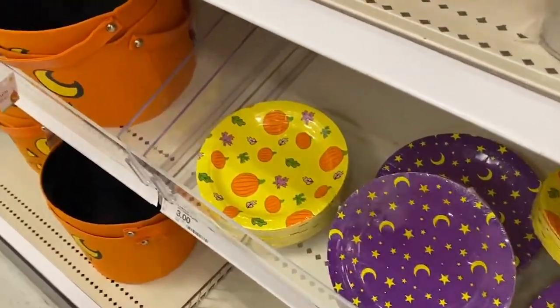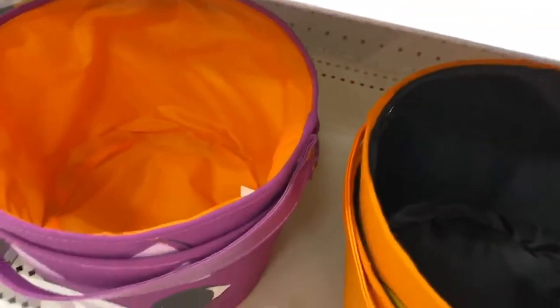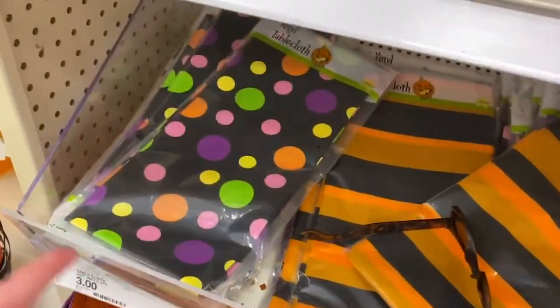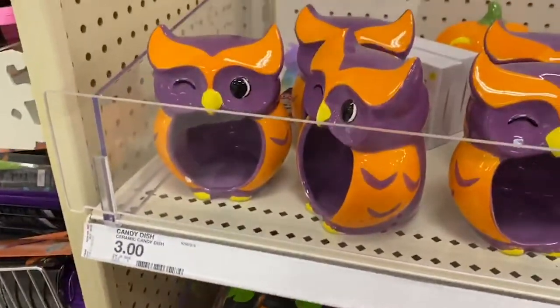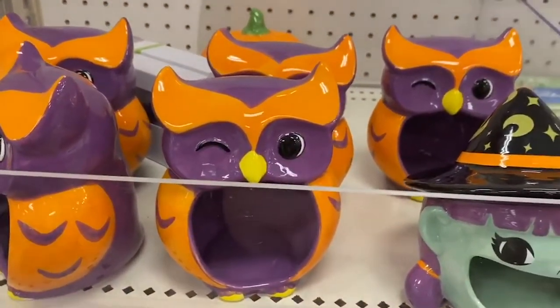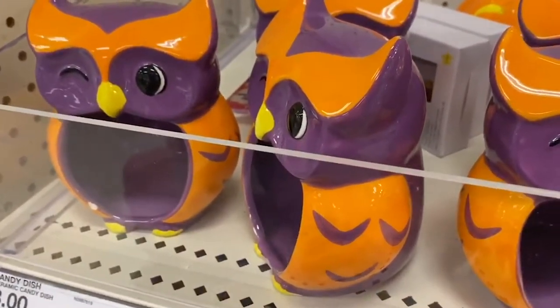And down here, these are cute — to put candy in or something to decorate. Those are $3. And some Halloween tablecloths. They really don't have a lot of Halloween stuff here in the discount section. Most of it's gone. And then these little sponge holders, or sometimes you put them by the sink — or candle holders. Candle holders makes more sense.